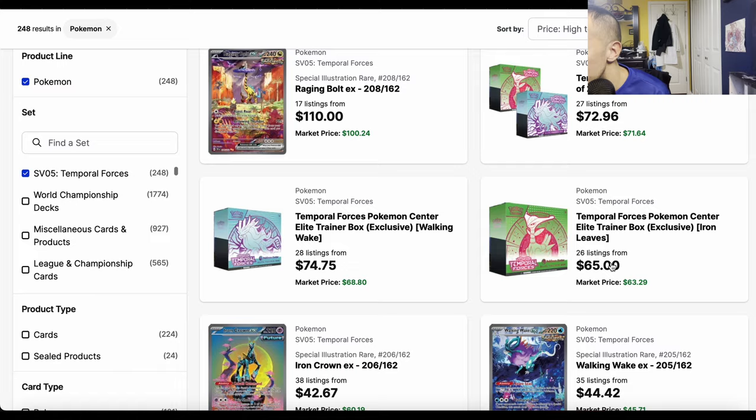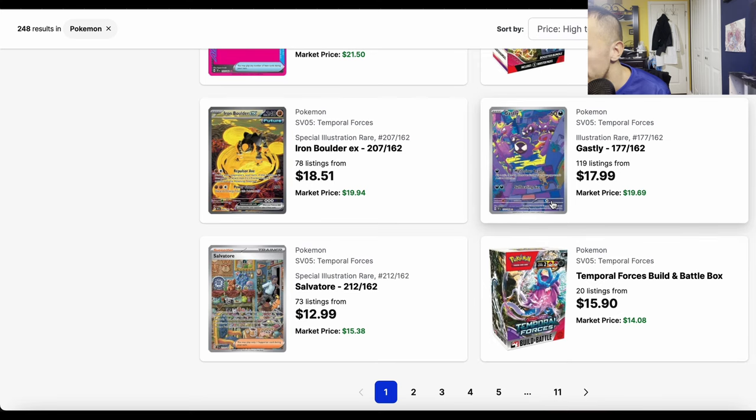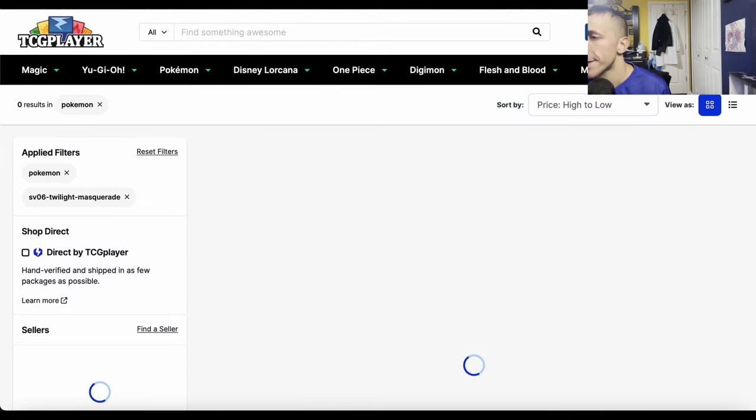The other Temporal Forces prices have calmed way down though. Gastly is back to $20 — it went up to $35-40 at some point. We'll see what happens with the Eevee from Twilight Masquerade similarly.